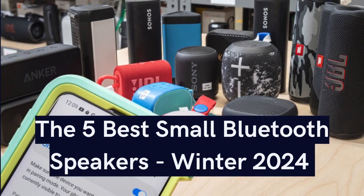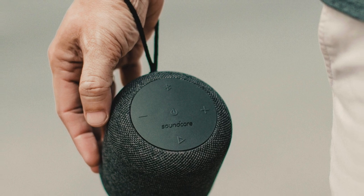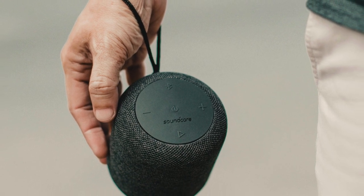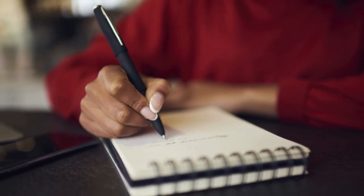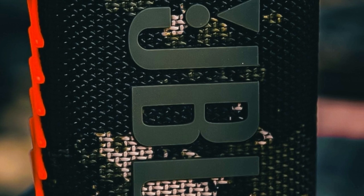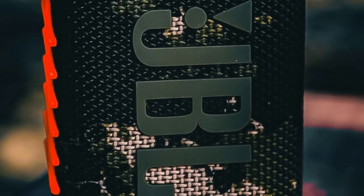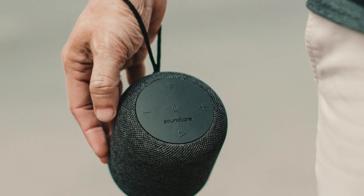The 5 Best Small Bluetooth Speakers, Winter 2024. Love music on the go? Opt for a small Bluetooth speaker. Our list features the best portable models, emphasizing compactness. Slip these mini-speakers into your pocket and enjoy on-the-go tunes. Lightweight and budget-friendly, they deliver solid sound without breaking the bank.